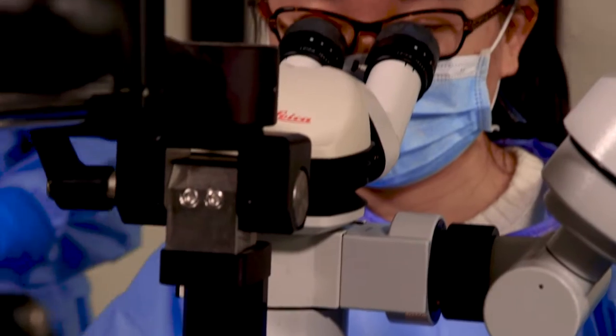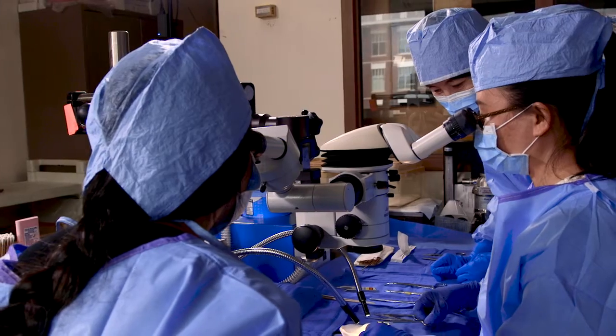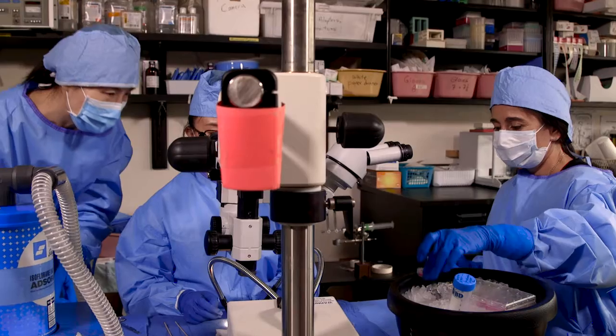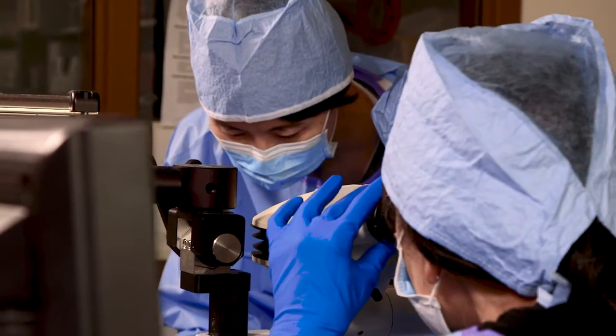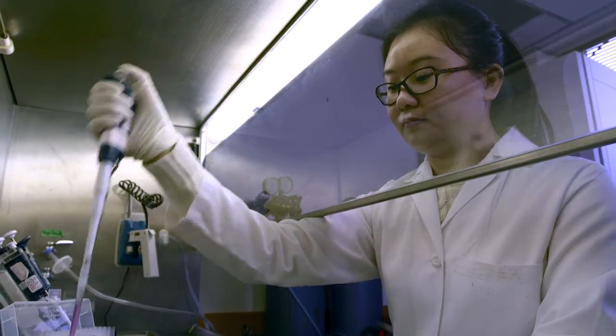The first step is simply to isolate the embryonic kidney, and we dissect and section the tissue and stain them using antibodies to look at the different types of cells.